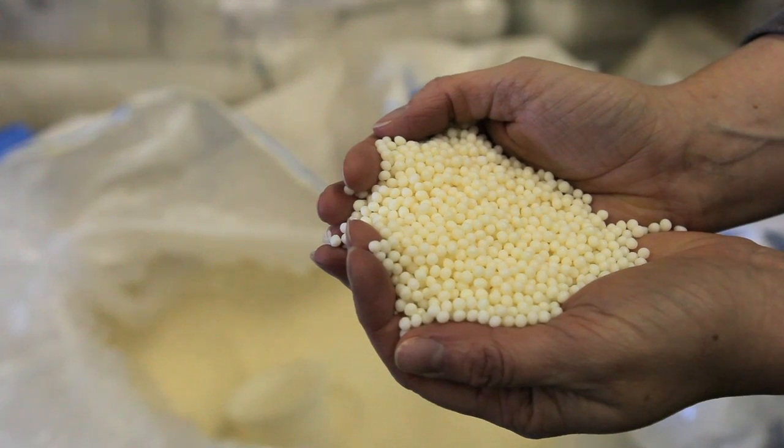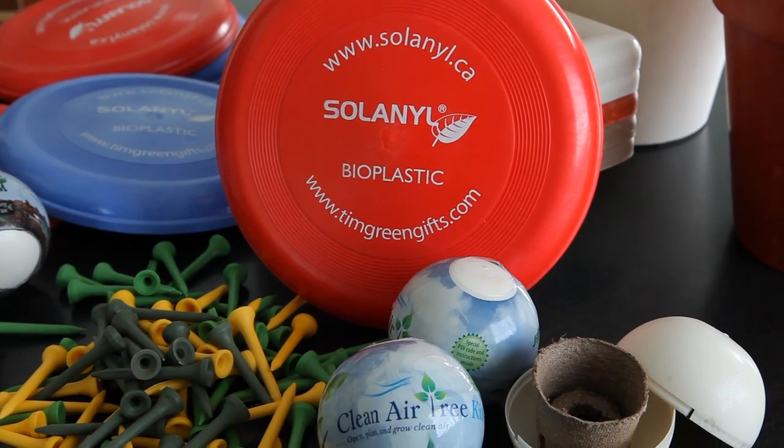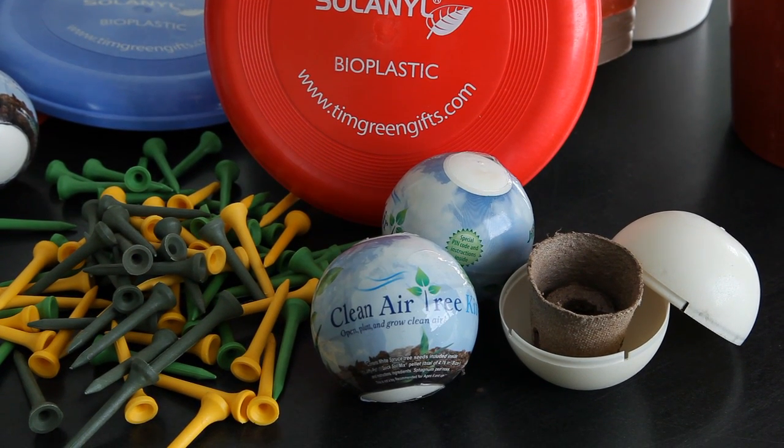We approached MRAC to help us with the product development stages of bringing a biodegradable resin to market. With the project, we created biodegradable plant pots and that's led us to new commercial developments including having Solanil Biopolymers used in the World Clean Air Tree Kit.